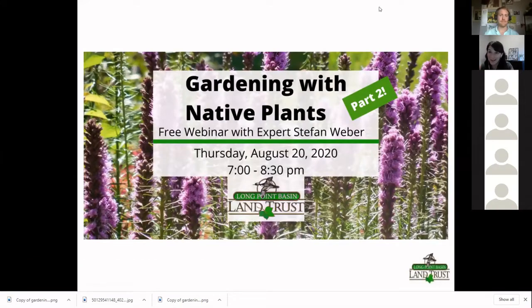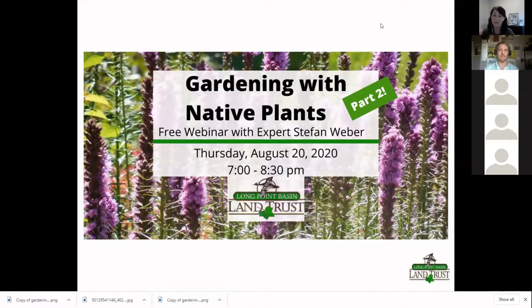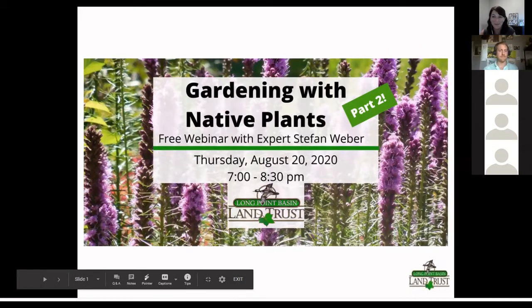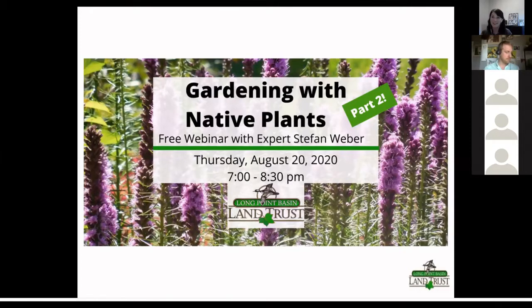Welcome everyone — so excited for everybody to be here tonight. We're here for Gardening with Native Plants Part Two. Our first one was so popular we decided to do another one. We have expert Stefan Weber back here again with us, and he brought his friend Kristin as well. We're going to learn so much.